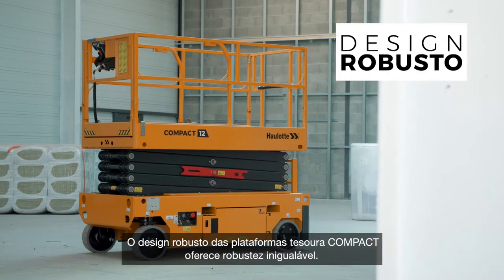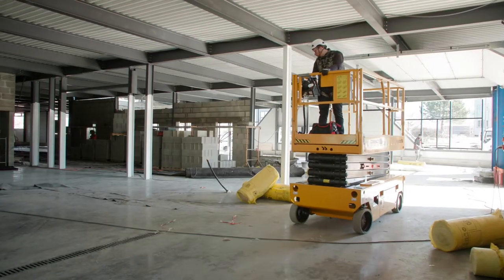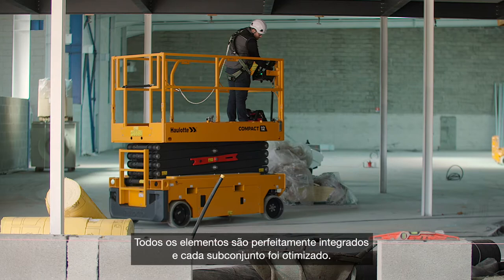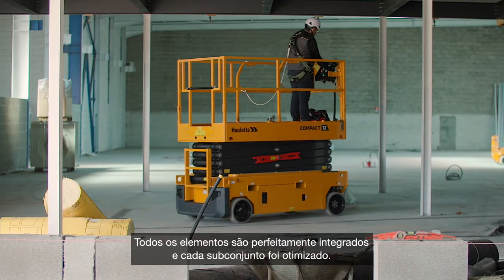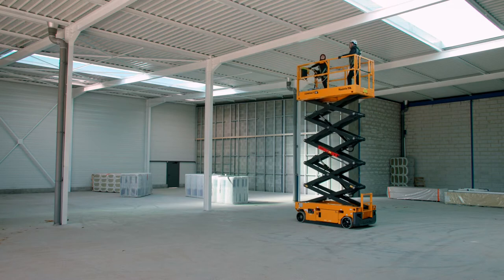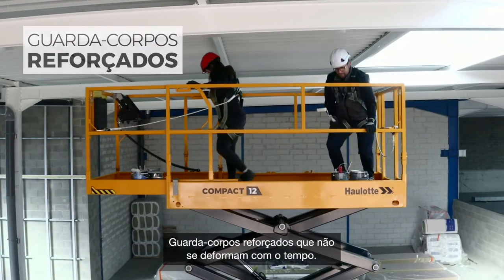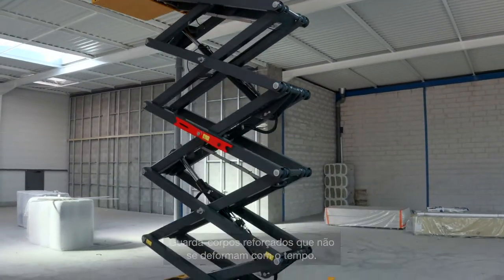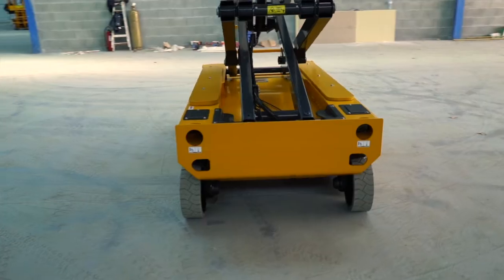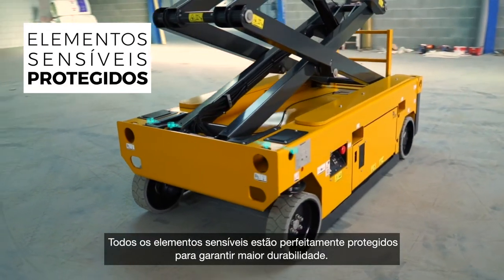The compact scissor lift's robust design delivers unparalleled ruggedness. All elements are perfectly integrated and the sub-assemblies are optimized. Reinforced guardrails maintain their integrity over time, and all sensitive components are perfectly protected for greater durability.